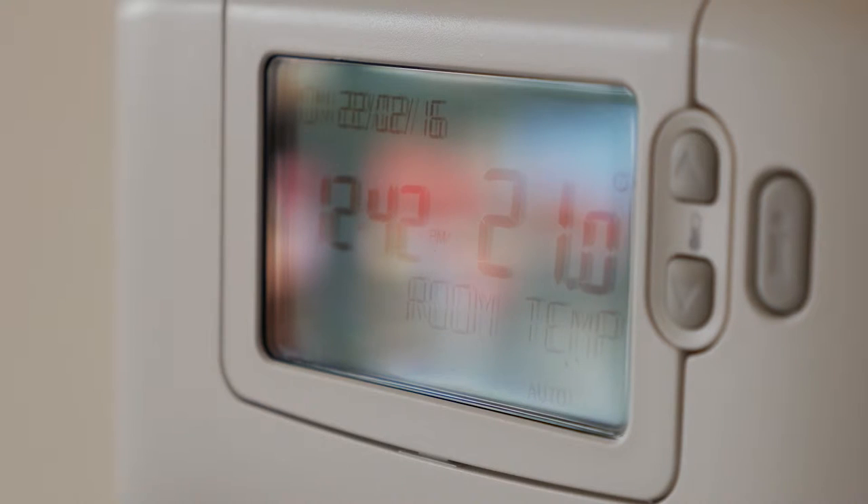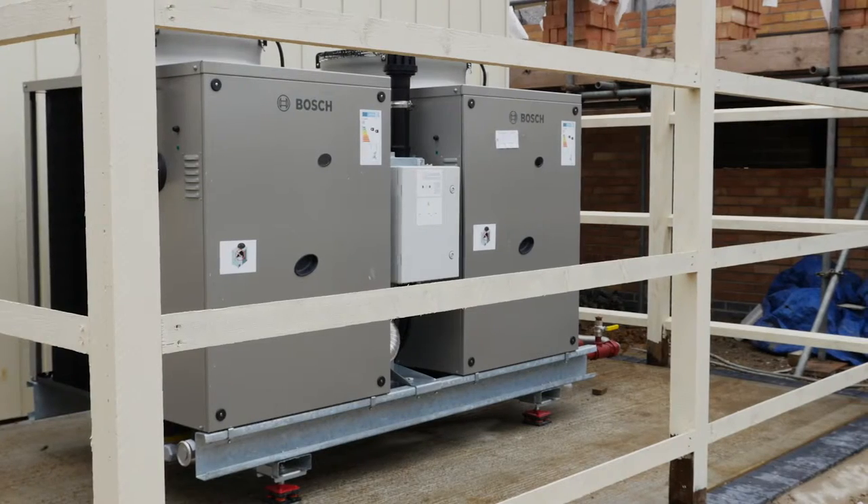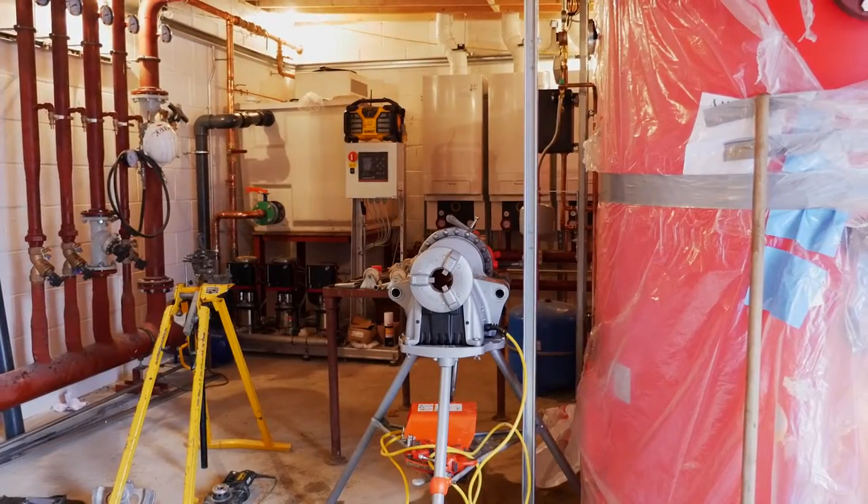We also have independent heat packs in each flat. We're also very excited about being able to put in a gas absorption plant. We've just gone for the highest standard of everything that we've installed.